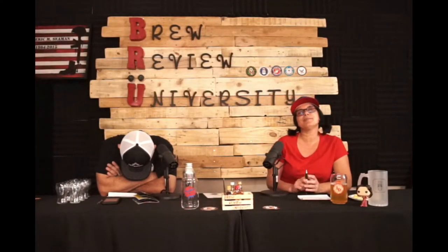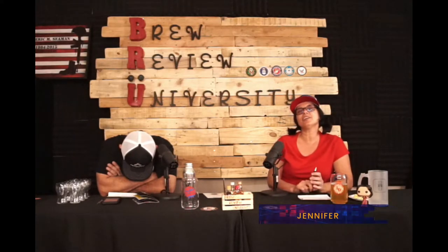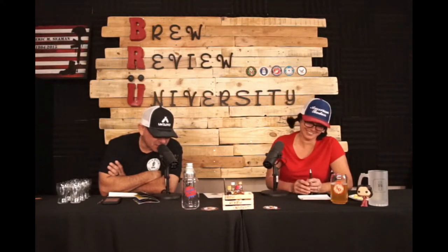Welcome everybody to Brew Review University. I am your host, Jennifer, along with my sleeping co-host Donnie, who needs to wake up. Kids, if you are not 21 or drinking age, it's time for you to go to bed now. Do something else.